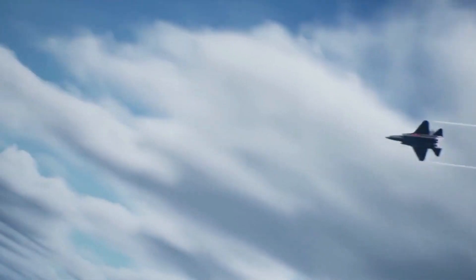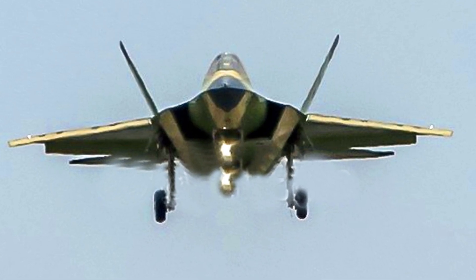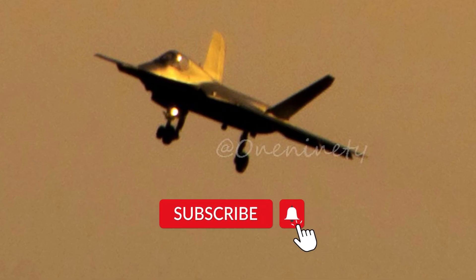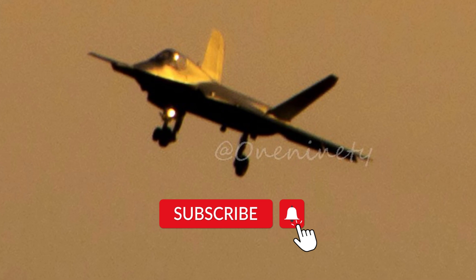A new photo of the Chinese J-35 fighter jet was published online, confirming this medium-sized stealth fighter is making progress in test flights. The photo quality is not great, but it does show the J-35 making a turn towards land.